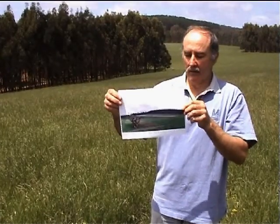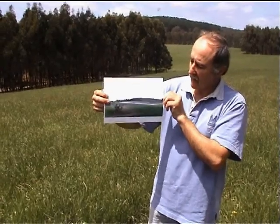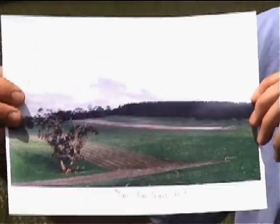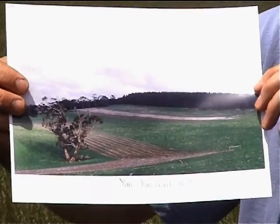This is the Gumsbank paddock and this before photo was taken in 1993. It's one large paddock but it had two distinct land classes and we've used the trees to divide this paddock into its two.